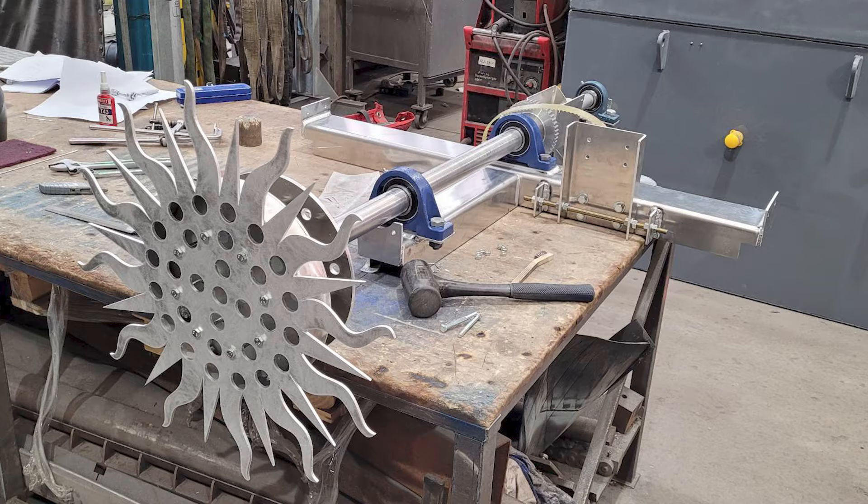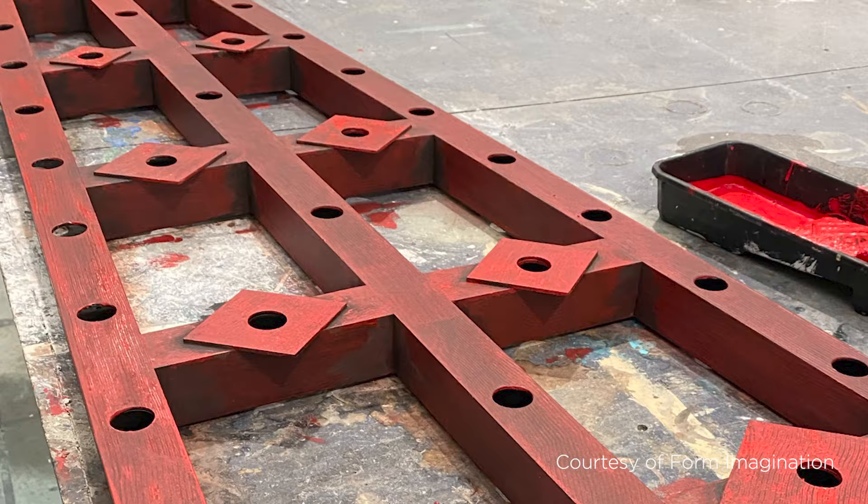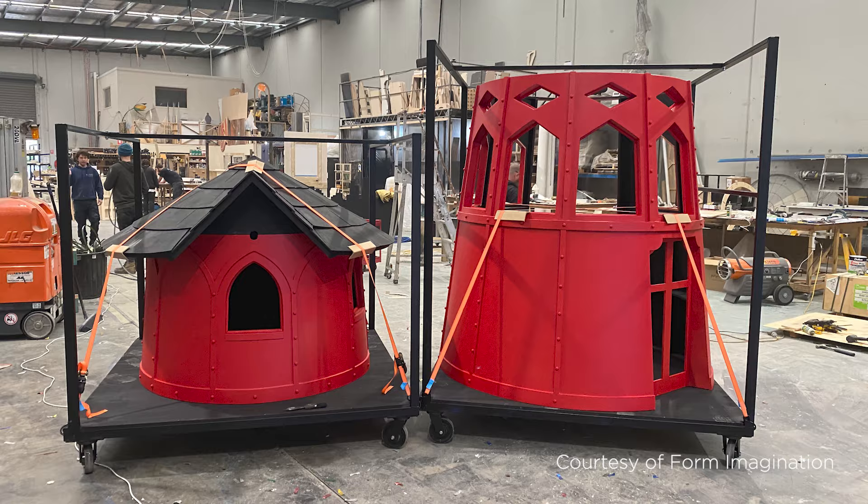The windmill was made in Ballarat in our warehouse. We're a scenery workshop as well as an engineering firm. For over two months, there were 20 people that worked across the windmill project on its own, from the lighting, the automation, the mechanics and the scenic painting.